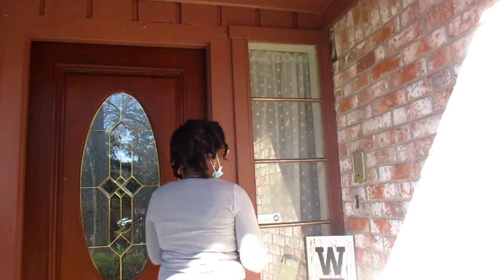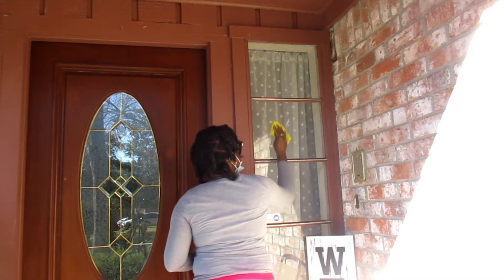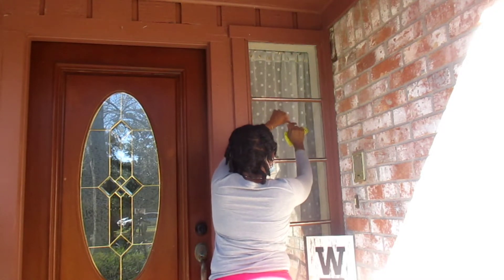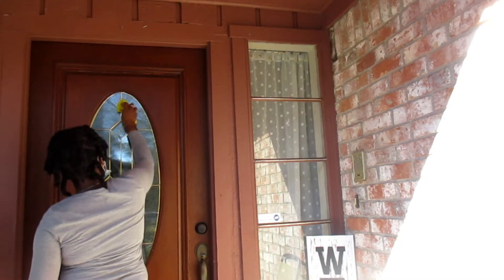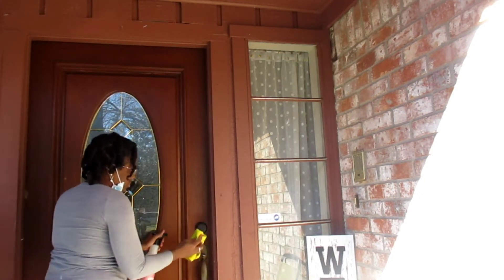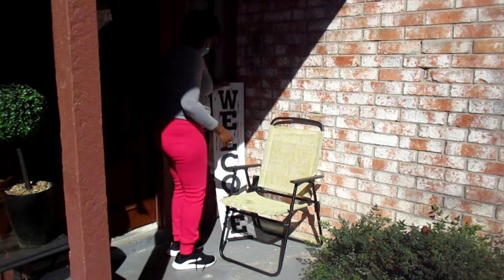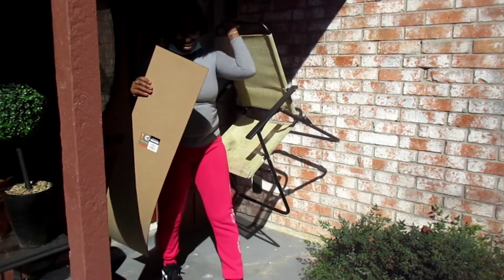Hey guys, welcome back to my channel! Today I'm sharing a front porch clean and decorate for spring. This video is going to be really quick because I really did not have a lot to do. I've been waiting on the yard guys to come cut the yard, and once it was done I could finally put out my front porch decor. I hope you guys enjoy this video and get some cleaning and decorating inspiration and motivation.